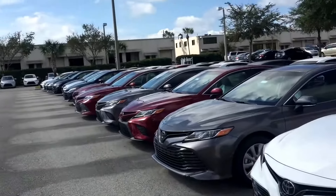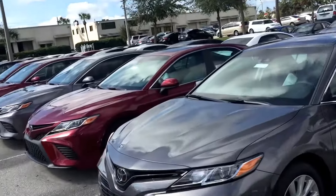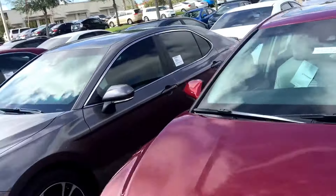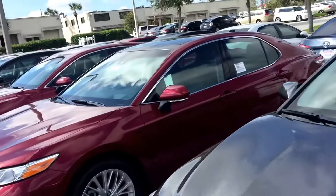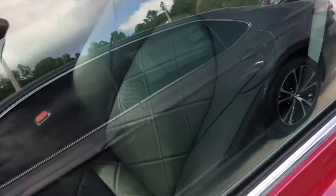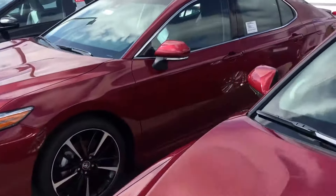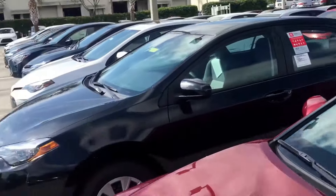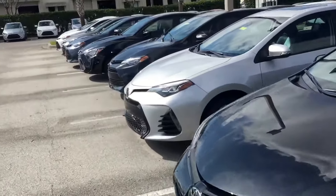So let me show you — we have one with the black interior right now. This one here has the ash interior; this is the SE. And here's an LE with the black interior. Here's another one with a black interior, so you have nothing to worry about.